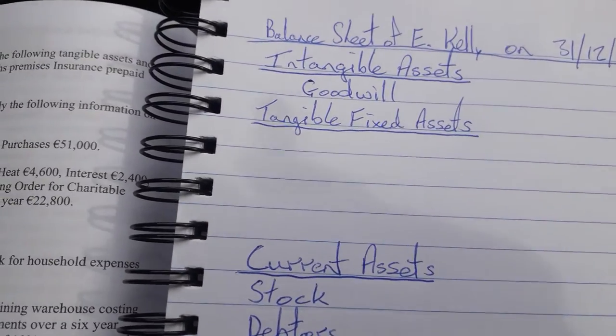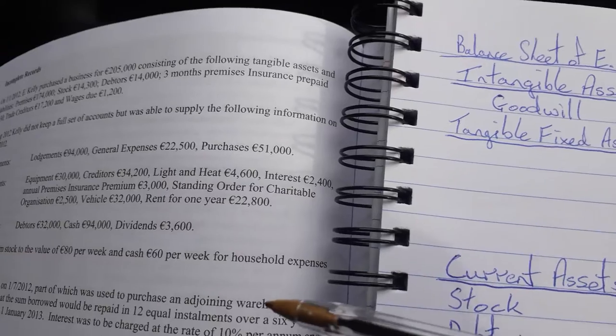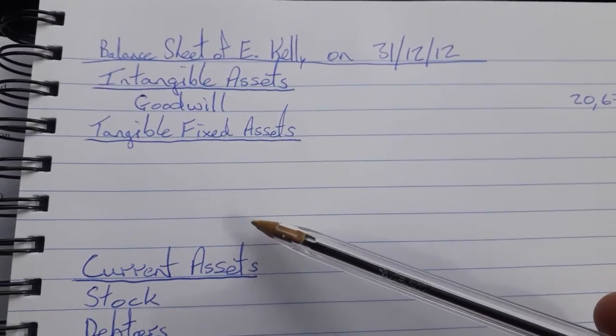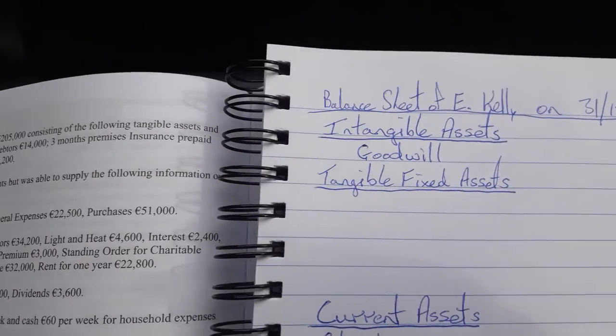Welcome back. This is the 2013 balance sheet, the incomplete records question. We've just done the goodwill and now we're going to look at the tangible fixed assets, so we'll do this all in one go here.